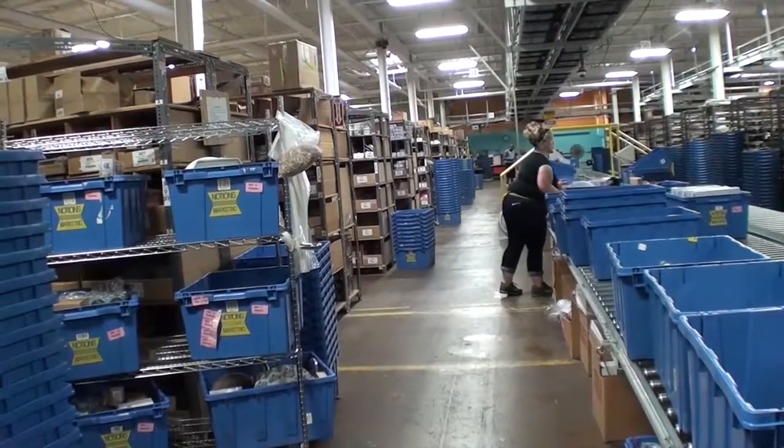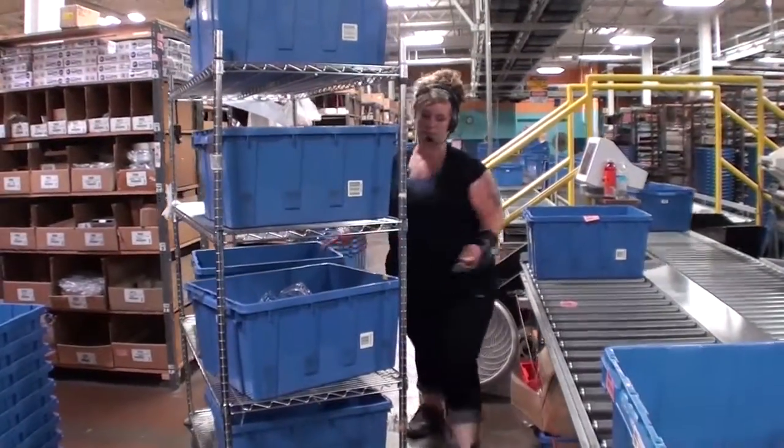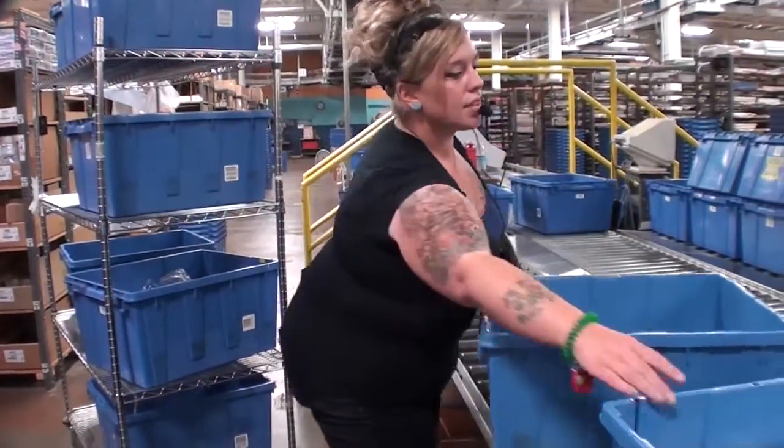The height of the worker observed was 5 feet 7 inches. The work tasks for the selector begin by loading the blue totes on the train shelves, 8 totes at a time.